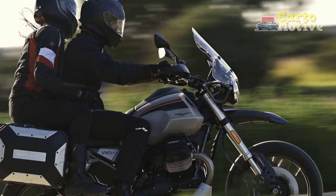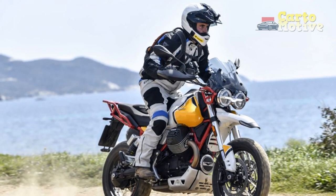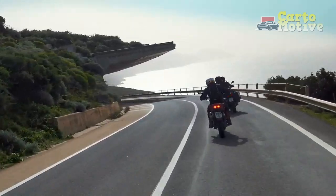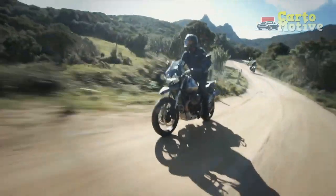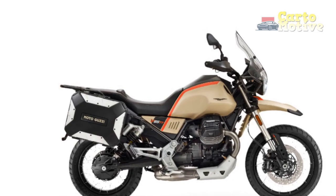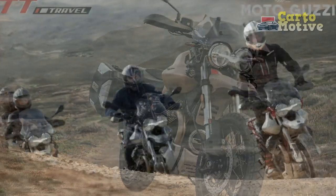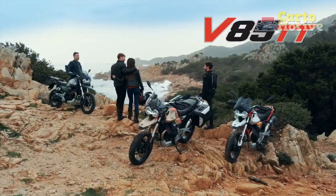Riding Experience: Riding the Moto Guzzi V85TT is a sensory experience that blends tradition with innovation. The engine's distinctive torque delivery provides a satisfying push while maintaining a relaxed demeanor, embodying the essence of the adventure touring ethos. The upright riding position, coupled with the spacious seat, enhances rider comfort, encouraging exploration without the constraints of fatigue. The motorcycle's instrumentation seamlessly integrates analog and digital elements, providing essential information while preserving the classic aesthetics.